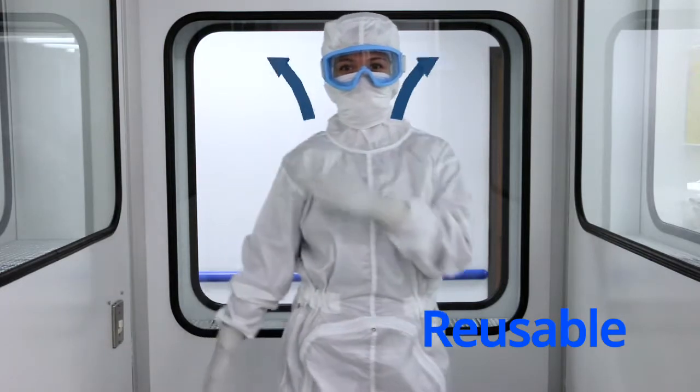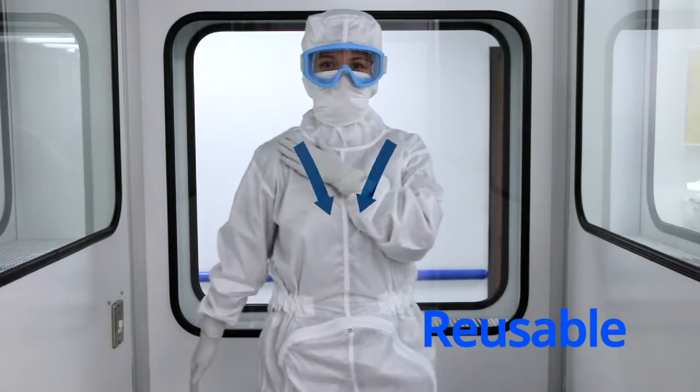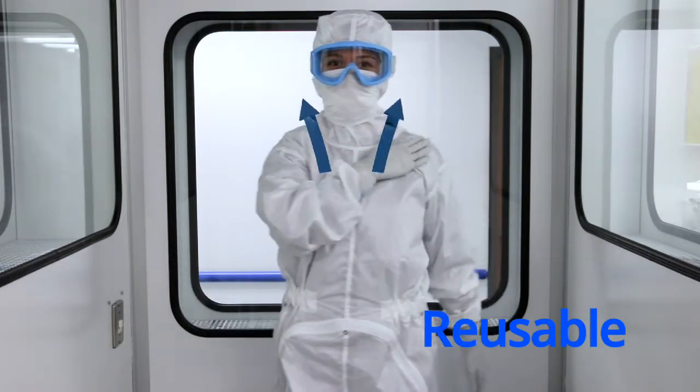When a reusable cleanroom garment is tested in the Body Box, air enters the garment during certain movements and is exhausted through the fabric, filtering out most of the particles and microbes.